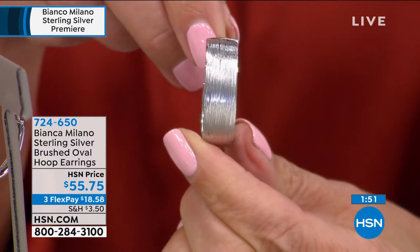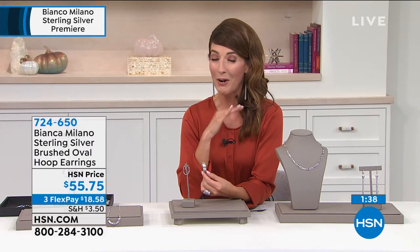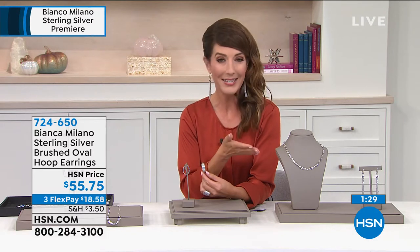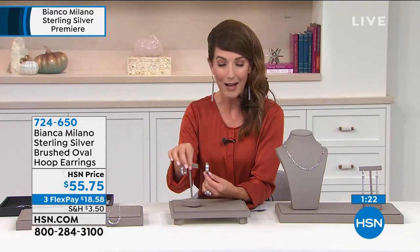You can really see these have incredible shine. You're getting the best of both worlds — solid sterling silver, platinum, made in Italy, designed in Italy. I don't know how HSN got these incredible prices, but you're getting a great pair of earrings for $55.75. You can put this on FlexPay too — about $18 and change. We'll get these out to you right away; you'll be wearing them within just a few days. Shop early so you don't miss out.